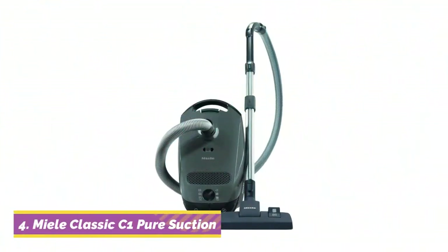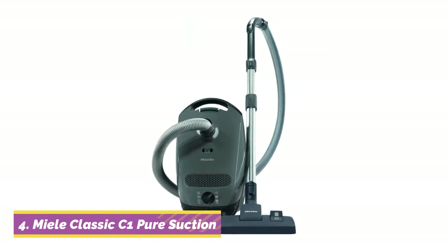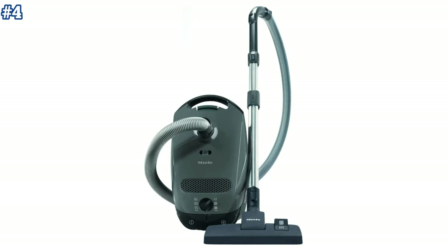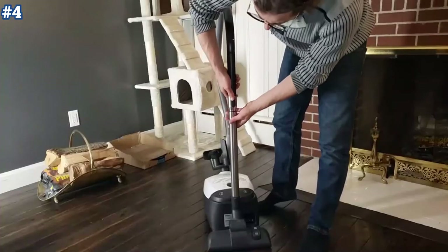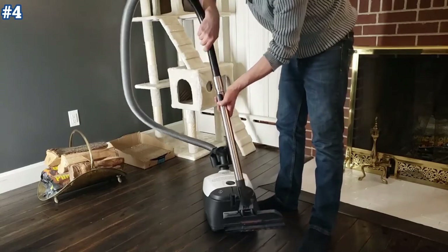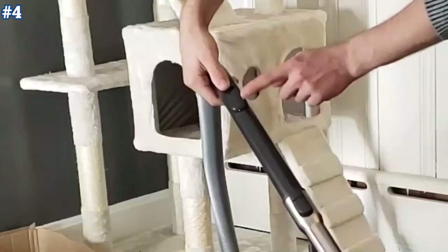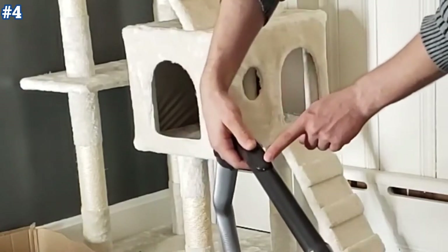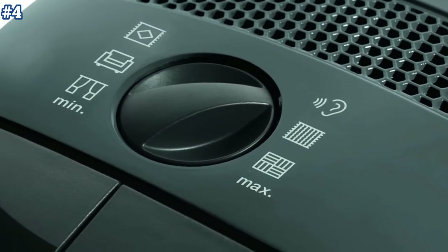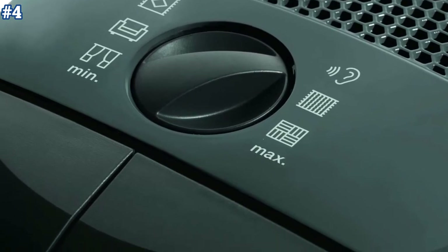Moving on to number four, the Miele Classic C1 Pure Suction Vacuum Cleaner comes with high suction power for thorough vacuuming. It is specially designed for comfortable, ergonomic handling, with a stainless steel telescopic suction wand, an ergonomic carrying handle, and caster wheels. The Classic C1 Pure Suction is equipped with a gentle start motor that goes easy on the power supply.